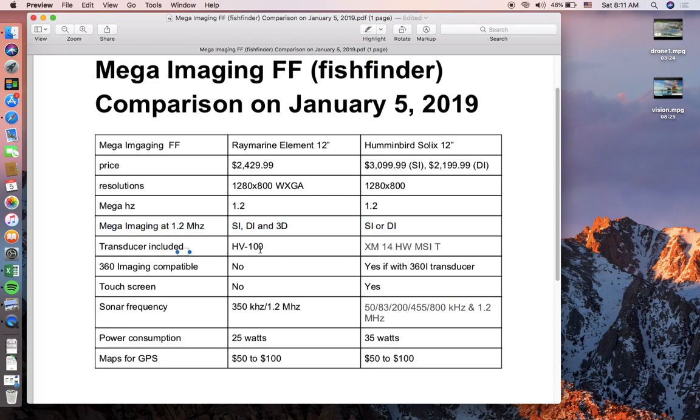The Raymarine transducer is the HyperVision 100 for transom mount, or the HV300 for through-hull. The Humminbird transducer is the XM14HWMSI-T. One advantage Humminbird has is 360 imaging, which Raymarine does not offer. Adding a 360 imaging transducer to the Humminbird costs about $400 to $500.